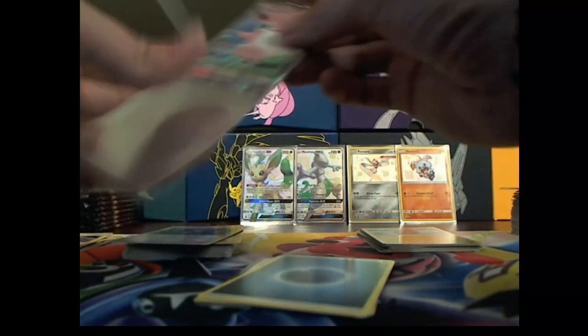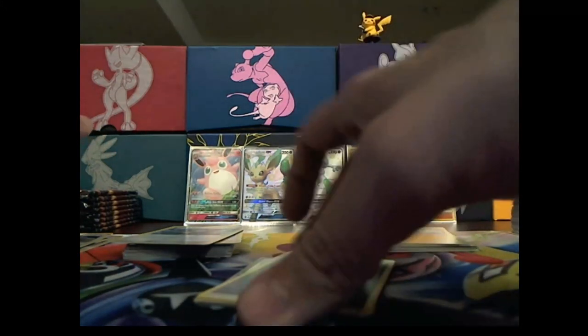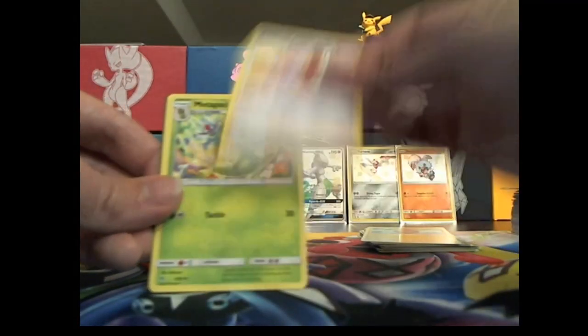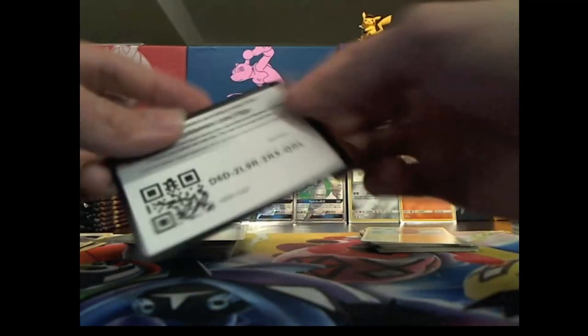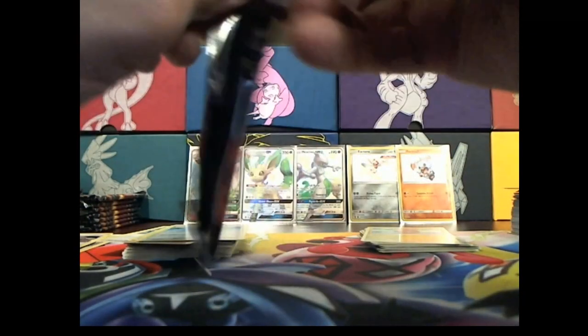Let's sleeve up Wigglytuff — in you go. Not a shiny but still a full art, something like that. Energy over there, Pokemon Center Lady, Metapod, Misty's Gym and the code card. I like that — two in one, two in one, I will take it.